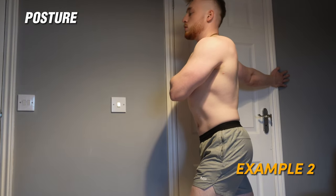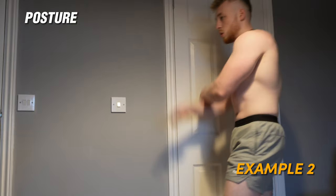Some of you guys might even have the chest muscle there but because your posture is more crooked and bent over, you can't actually see that you have a bigger chest. So one of the most important things I'd recommend is to make sure that you work on that posture because it is so important.